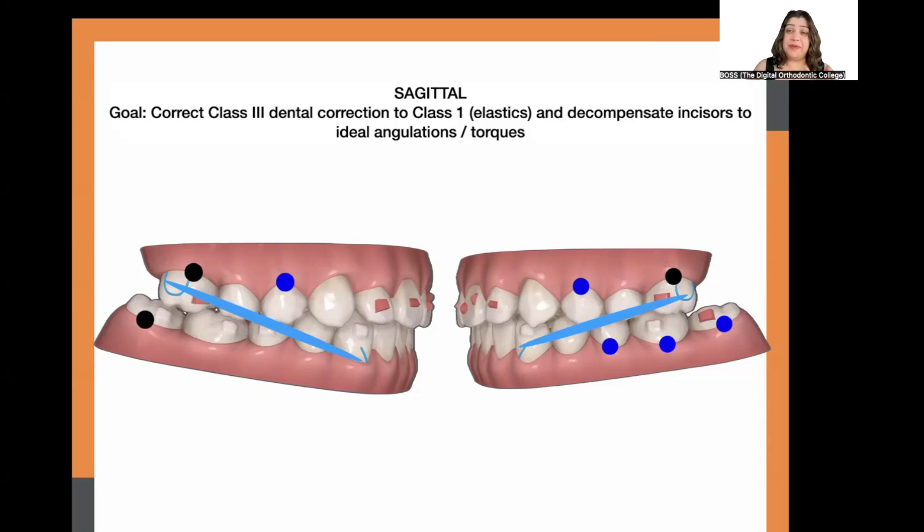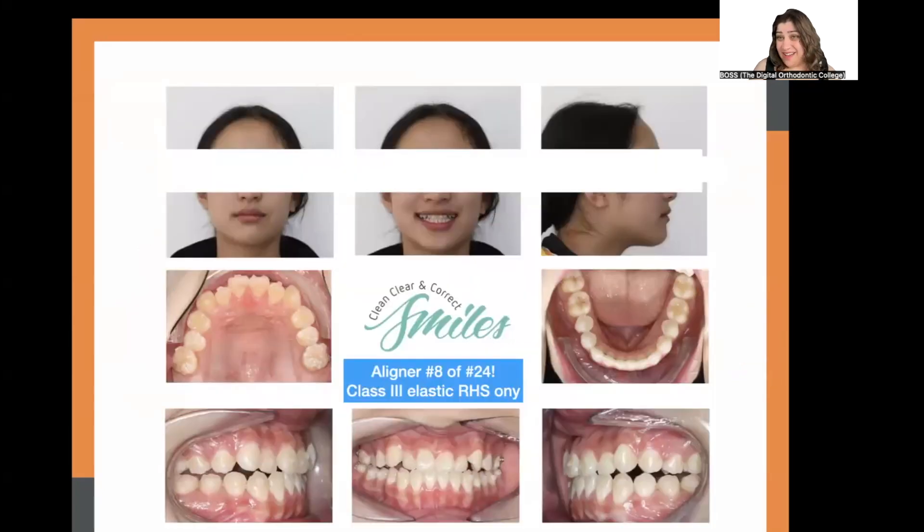For sagittal correction, we built Class 3 elastic simulation into the plan — asking the technician to create a bite jump in the plan to bring the lower jaw slightly back and the upper jaw slightly forward. We also sagittally decompensated the upper and lower incisors, which were retroclined, finishing at ideal angulation and torque. This was our planned finish result at aligner 24.